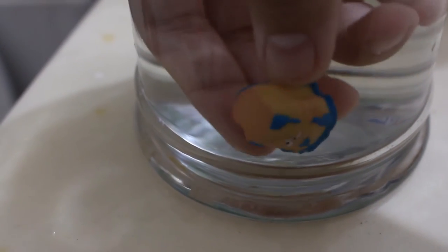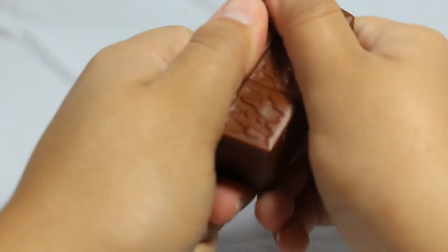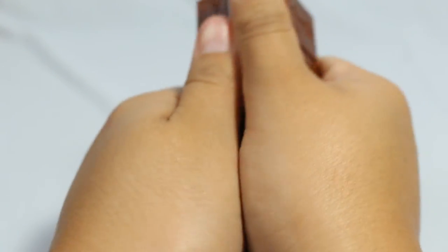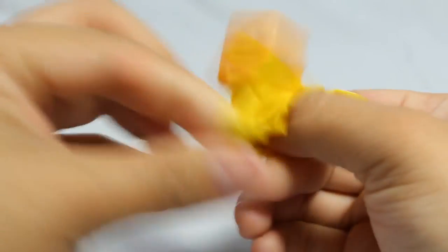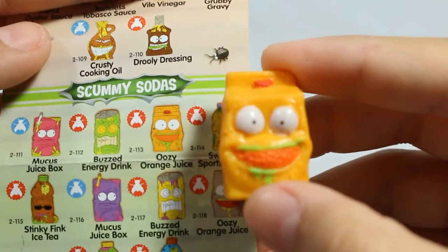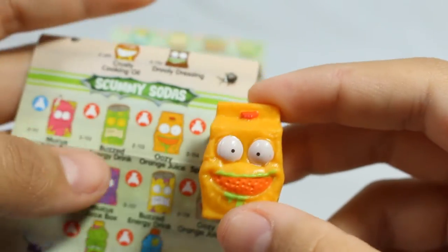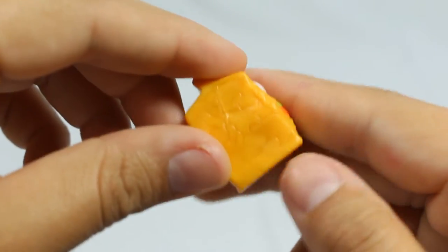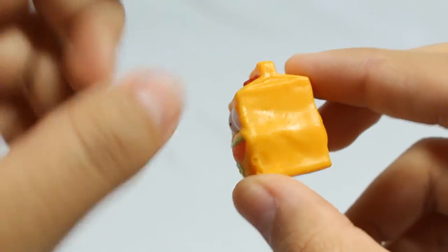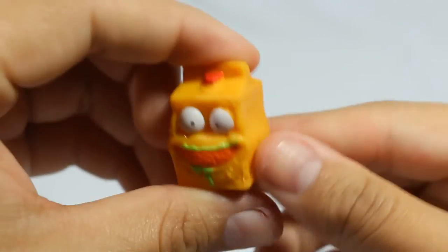Finally, another Yuck Bar and I got a brown one - I think there's another color to look out for as well. We got a big one: this is a Scummy Soda - actually it's Oozy Orange Juice, not soda, but okay, I'll accept it. He's got an orange stuck in his mouth that looks really cute, and they captured this by making one side of his body stand out. Still very squishy - fun stuff!